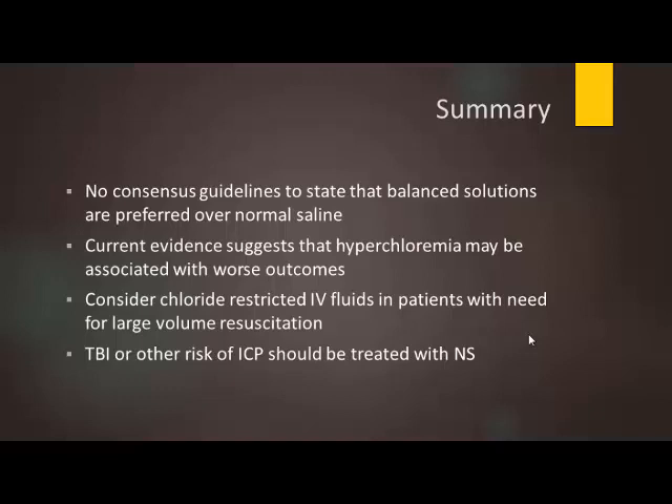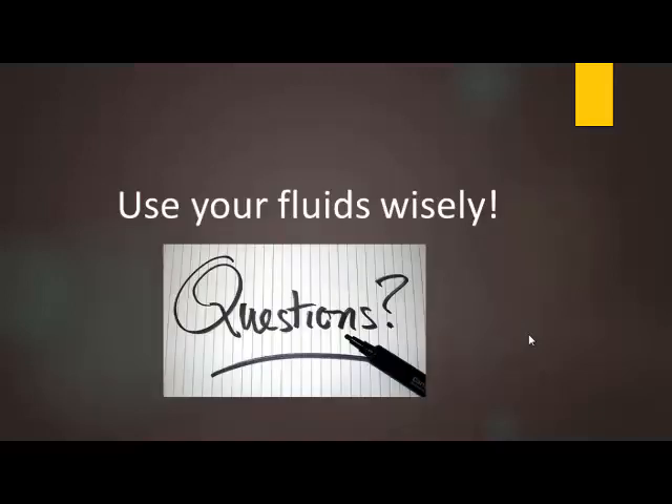In summary: there are no consensus guidelines right now stating that balanced solutions are preferred over normal saline; however, current evidence suggests hyperchloremia may be associated with worsening outcomes, so avoiding it would be ideal. Consider chloride-restricted IV fluids in patients needing larger volume resuscitation, as this is where hyperchloremia begins to have a big role. And consider that patients with traumatic brain injuries or other increased ICP risk may actually benefit from normal saline in that setting. Thank you.